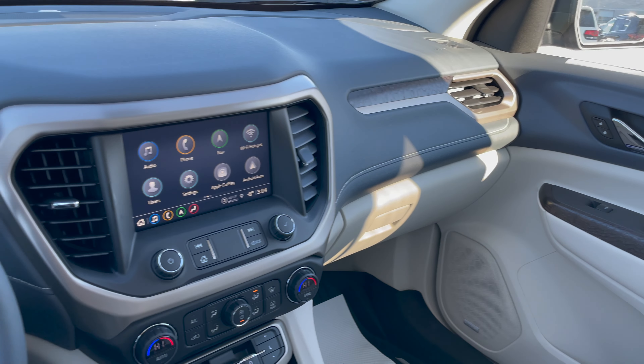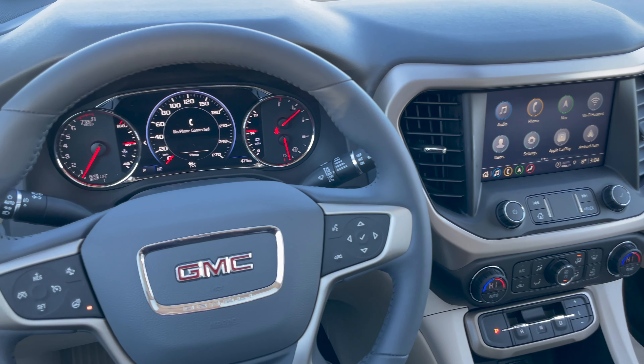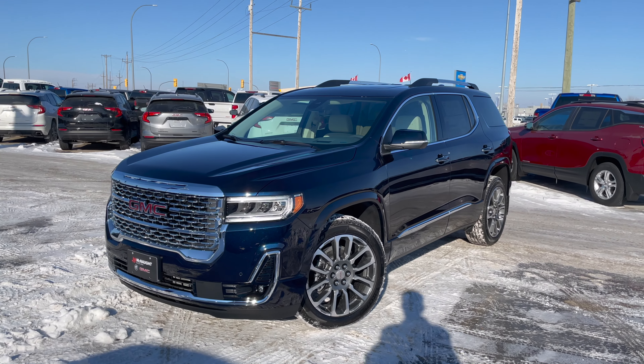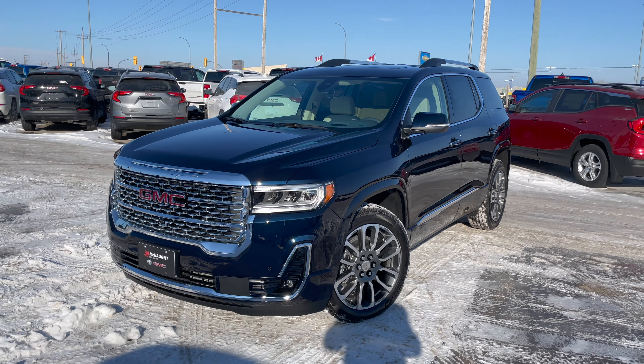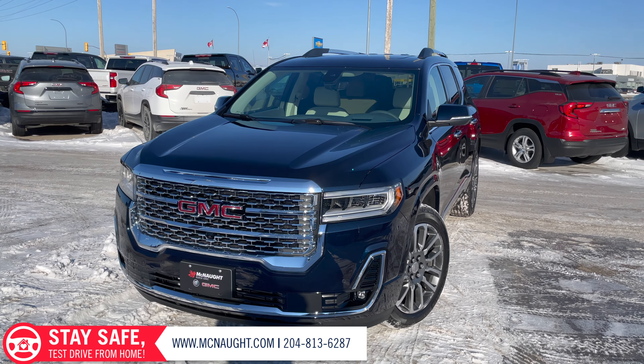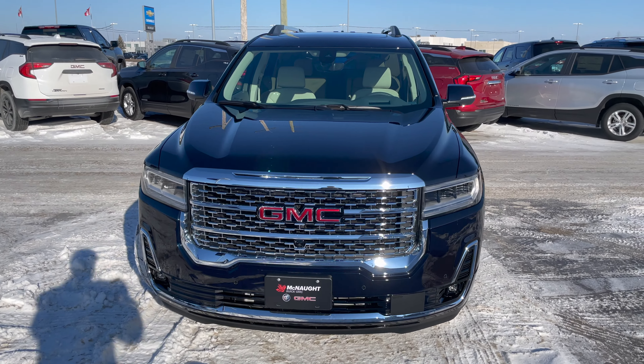And other than that, that's the interior of the 2021 GMC Acadia. There you have it — that's our in-depth review of the 2021 GMC Acadia Denali. As always, if you've enjoyed this review video, feel free to subscribe and like the video; it really helps the channel out. Until then, we'll see you next time.